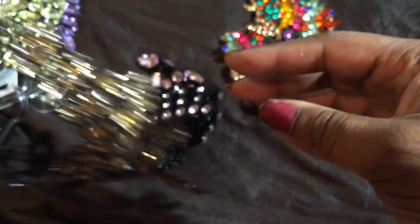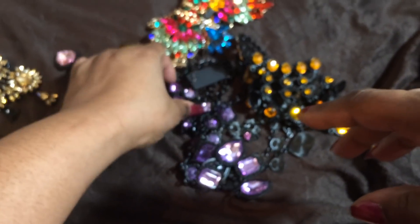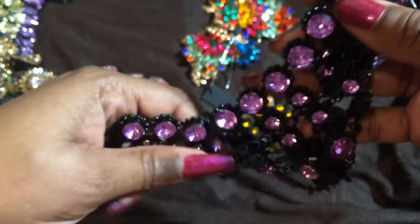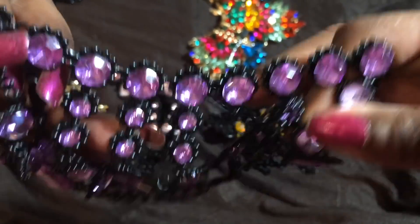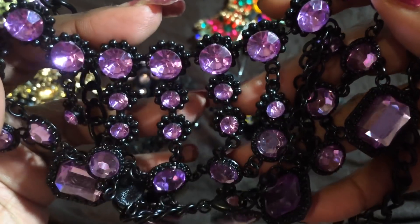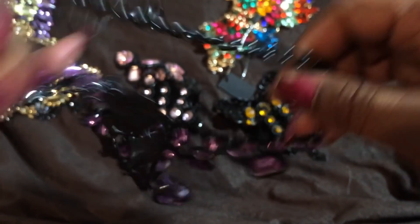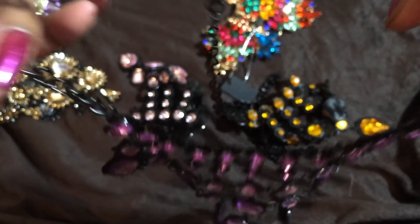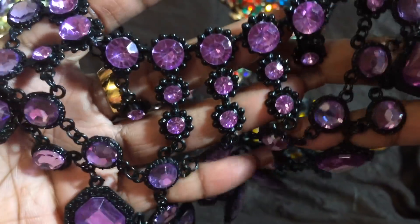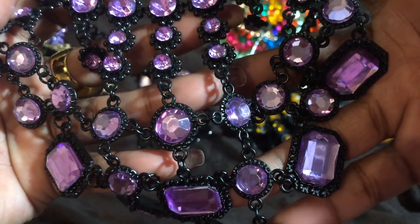Speaking of heels, if you want to see my high heels, just head over to Instagram — you guys can follow me there if you want. But this is a pretty purple statement necklace. I wish you guys could have seen the white necklace that I ordered, but they never included it in my shipment — yet they took my money. So I'm going to have to get my money back via PayPal. Look at this one — purple with black, so it really pops.